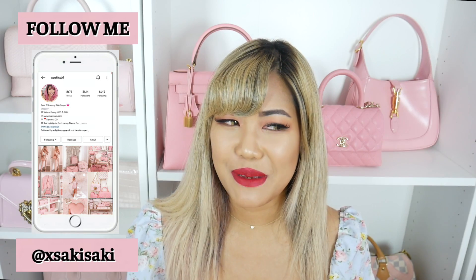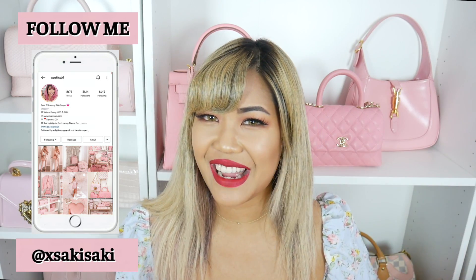Hi everyone, Saki here and welcome back to my channel. I am so excited for today's video, as you can probably already feel from the title. It's a Hermès unboxing. Trying to calm myself down so I can get through this video.